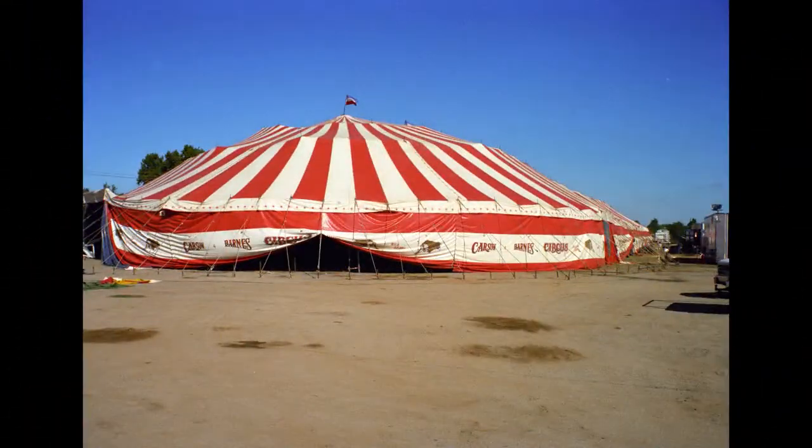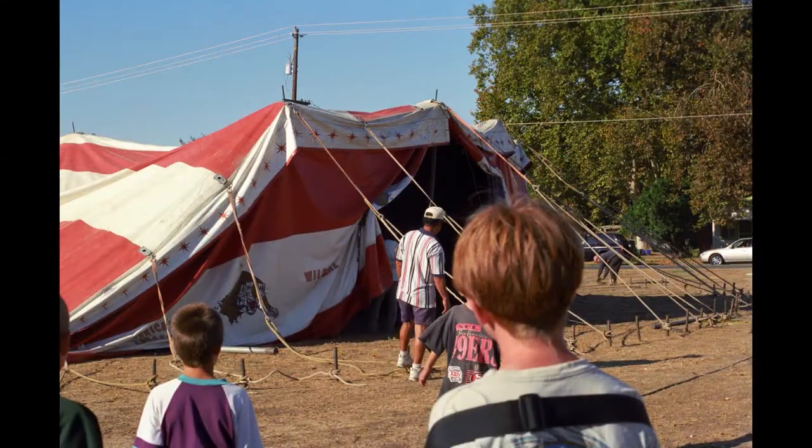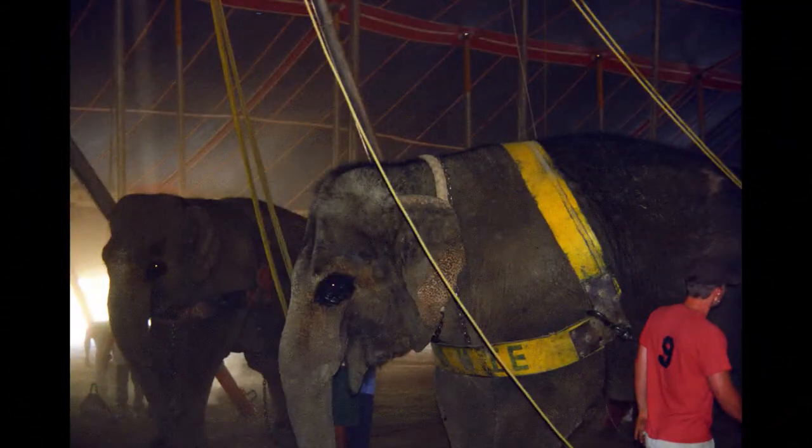In those days, they allowed you in the tent while the elephants did the heavy work. Nowadays, they use little bobcats and other mechanized machinery to drive stakes, pull up poles, and all of that. But in the old days, it was a manual operation. Enjoy.